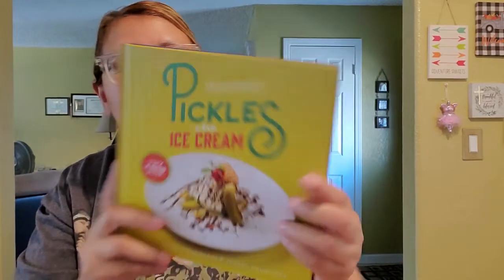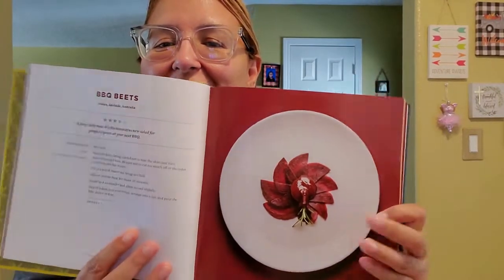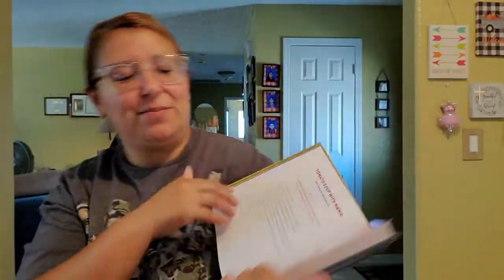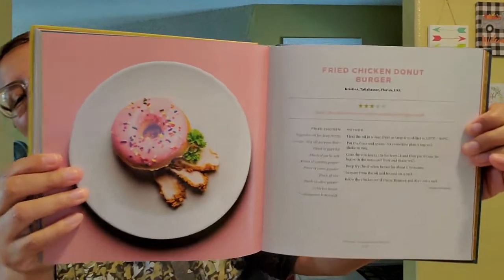The next thing I grabbed was this book — it is so heavy, really thick, hardcover. It's called 'Pickles and Ice Cream: Try Out Your Own Recipes.' Look at how neat it is. I don't like beads at all but look at how neat this is, guys. It looks like chips and sour worm gummies — oh, that is actually a real chips and sour gummy worms recipe. That is so cool! Something unique, something different for your kiddos. Oh, look at this one — donut, yes please! And what is that? It says 'Fried Chicken Donut Burger' — wow, that's unique. At least it looks good!